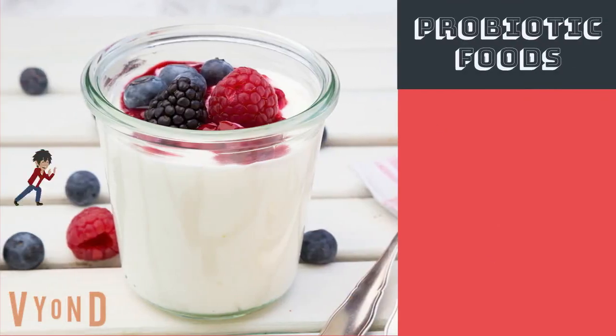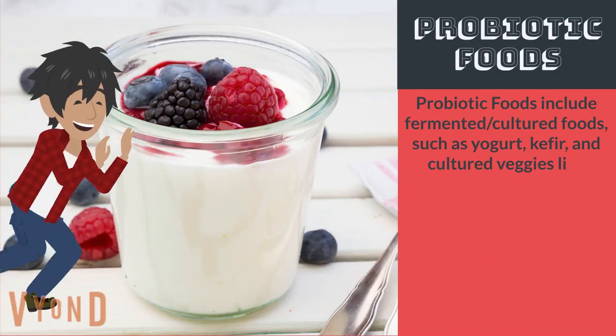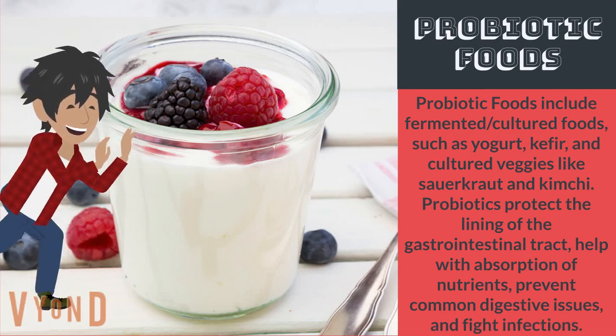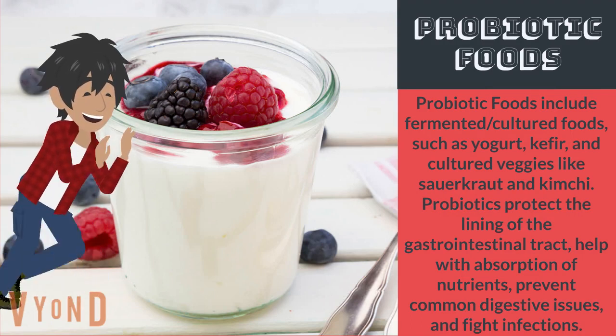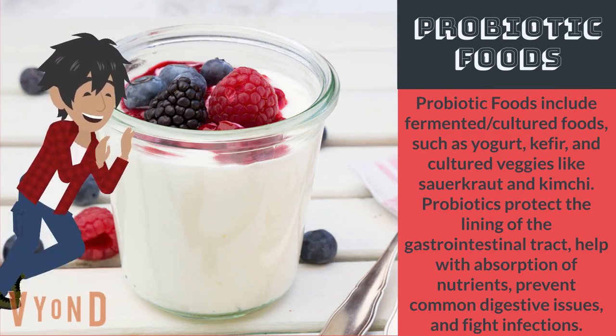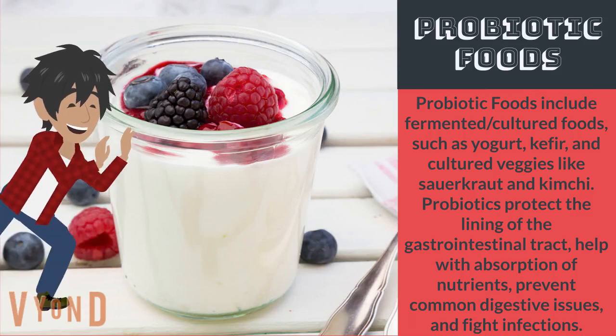Probiotic foods include fermented cultured foods such as yogurt, kefir, and cultured veggies like sauerkraut and kimchi. Probiotics protect the lining of the gastrointestinal tract, help with absorption of nutrients, prevent common digestive issues, and fight infections.